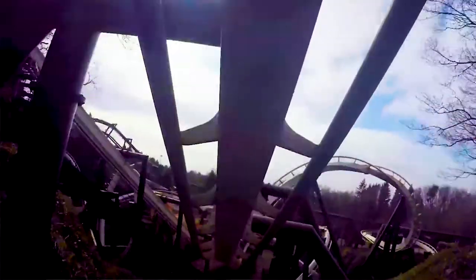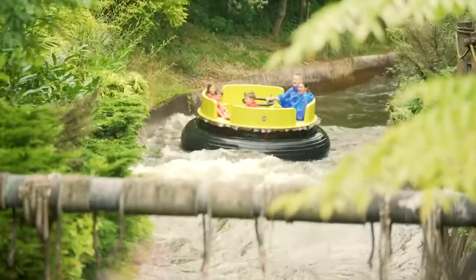Most people know about Alton Towers — it's the biggest theme park in the UK, one of the best theme parks probably in Europe. There's 550 acres of attractions and the accommodation sector is a key part, an integral part of that.